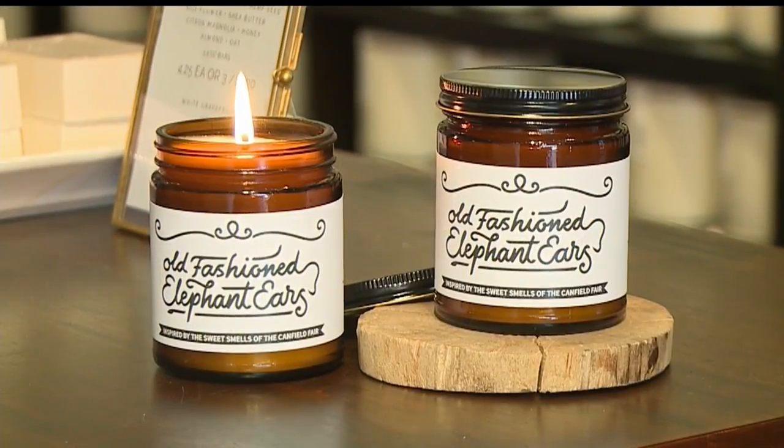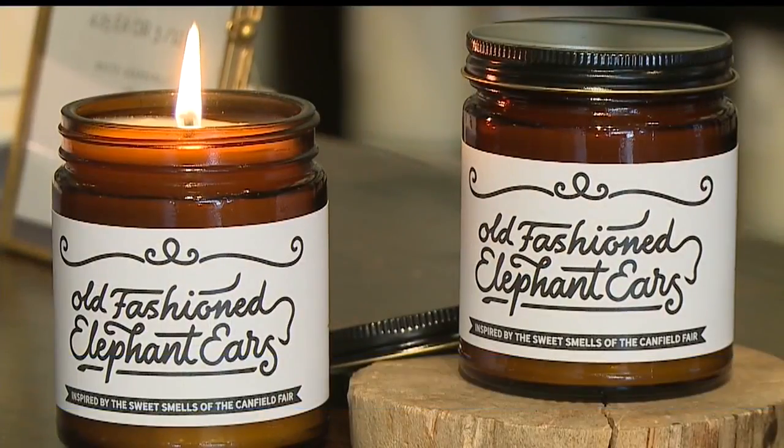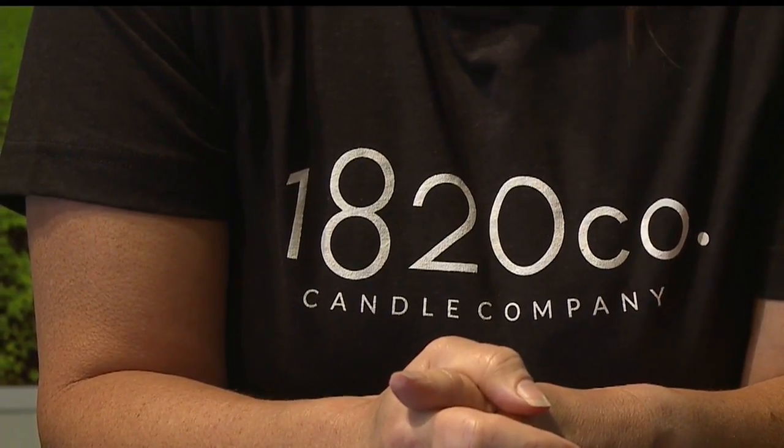It smells like that bread dough as you're stretching it out and you deep fry it. It's an exclusive scent you'll only find at this year's Canfield Fair. And then you give it a dusting of the old cinnamon and sugar, a little bit of sweetness, a little bit of spice in there. It's the old-fashioned Elephant Ears Candle made by 1820 Candle Company in East Palestine.